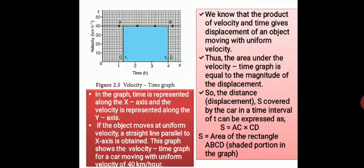Today we are going to discuss the velocity-time graph and equations of motion. In the velocity-time graph, the variation in velocity of an object with time is represented. The x-axis represents time and the y-axis represents velocity.